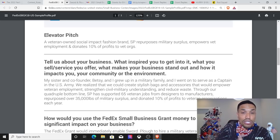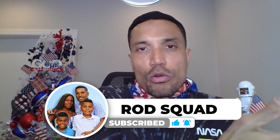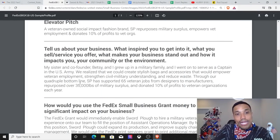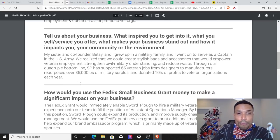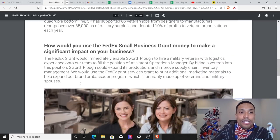That's the elevator pitch — look how short it is, just one sentence. Tell us about your business: my sister and co-founder Betsy and I grew up in a military family. We realized we could create stylish bags and accessories that would empower veteran employment, strengthen civil-military understanding, and reduce waste. They take old military tents and parachutes and create bags and fashion accessories, employing veterans to produce these items. SP has supported 65 veteran jobs, repurposed over 35,000 pounds of military surplus, and donated 10% of profits to veteran orgs each year.